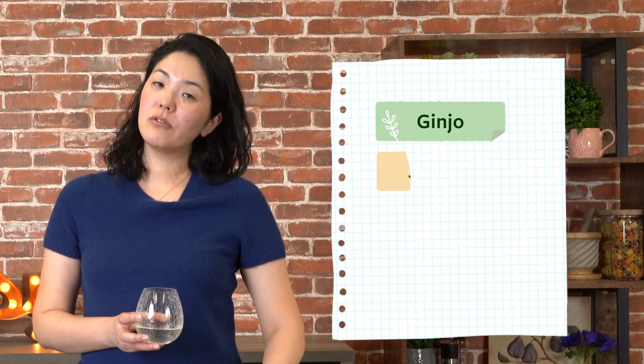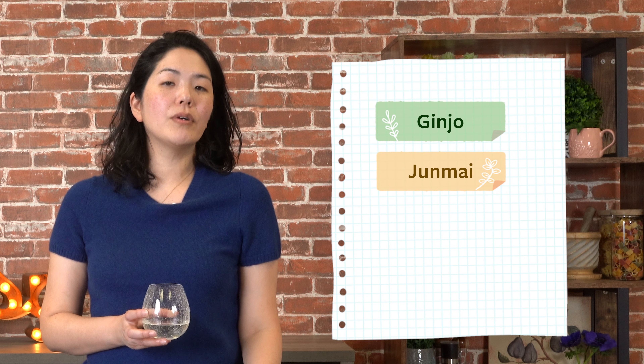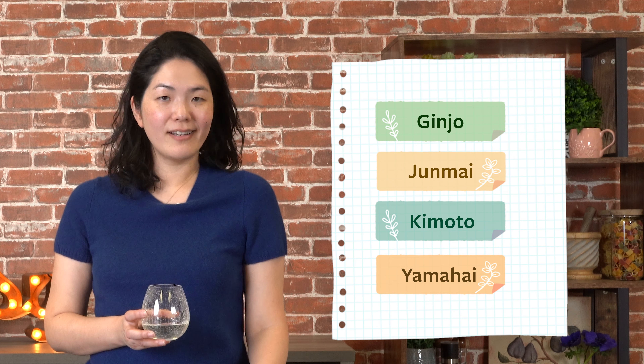So let's cover some buzzwords. Ginjo is one, junmai is another, and I'm going to throw in kimoto and yamahai into the mix.